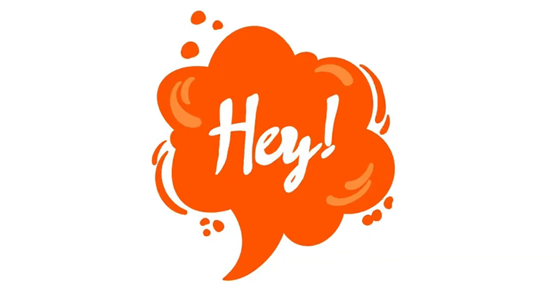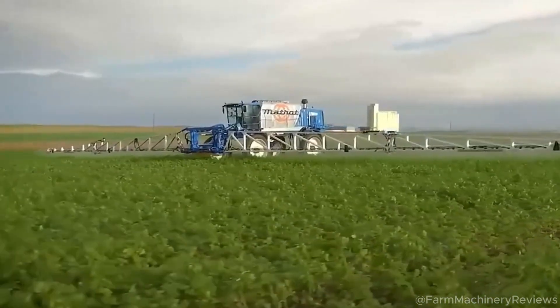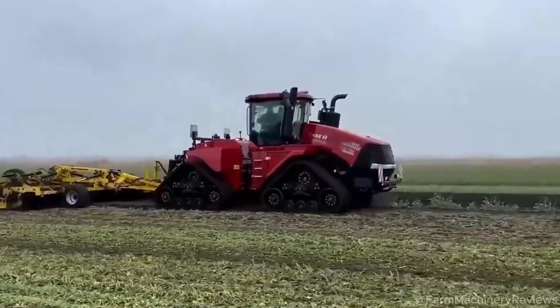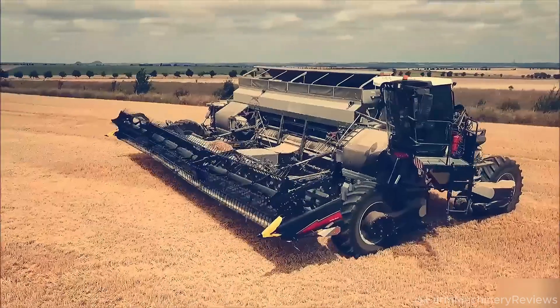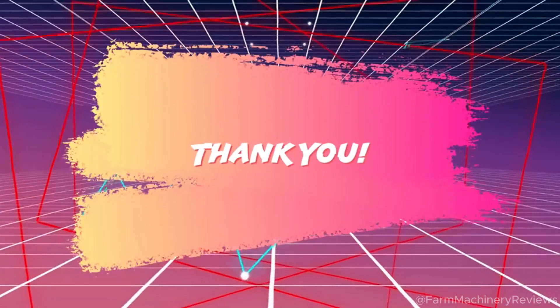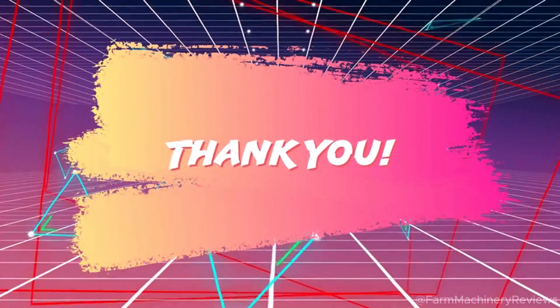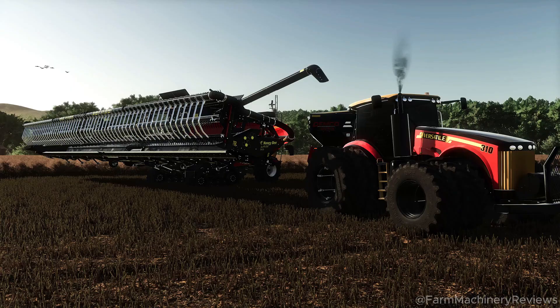Hey guys, welcome to Farm Machinery Reviews! Today we're going to explore the top 10 best combined harvesters of 2025. These machines are not only super powerful but also upgraded with hybrid engines, smart AI, and designed for all terrains — from flooded rice fields to hills. Are you ready to see these masterpieces? Don't forget to like, subscribe, and comment your opinions. Let's go!